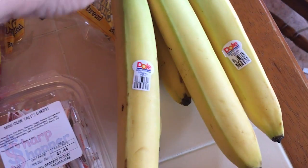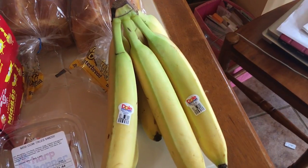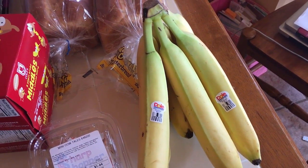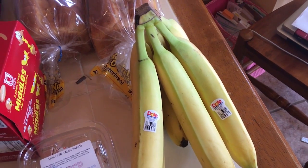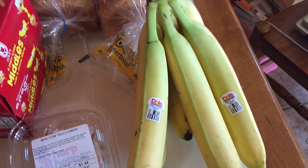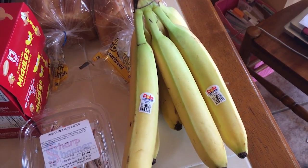We also got bananas. Some of the produce at Sharp Shopper is a great deal, but other things are actually expensive — I think that might be how they make up for having things so cheap elsewhere. These bananas were 59 cents a pound, where I can usually get them at Walmart for 47 to 49 cents.